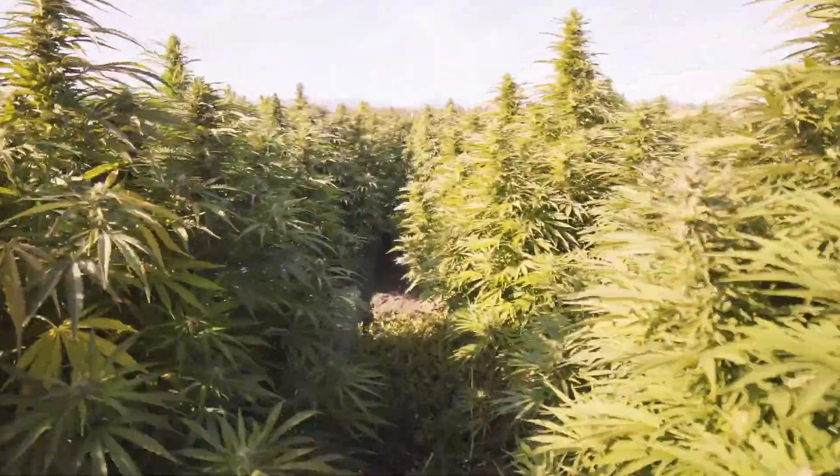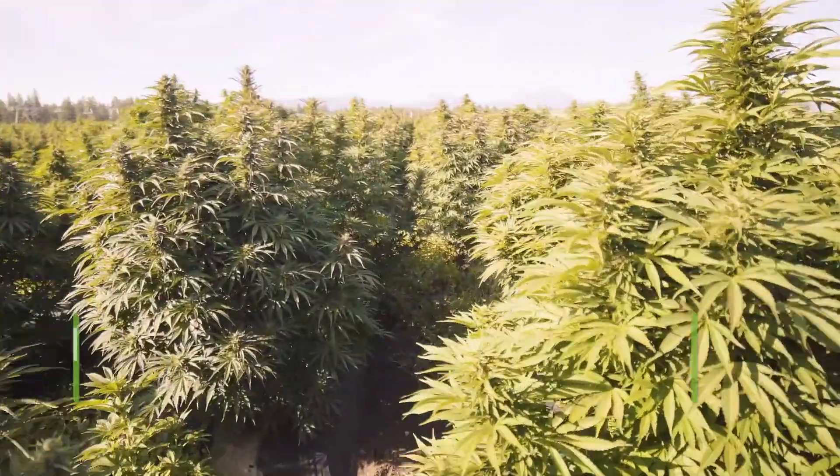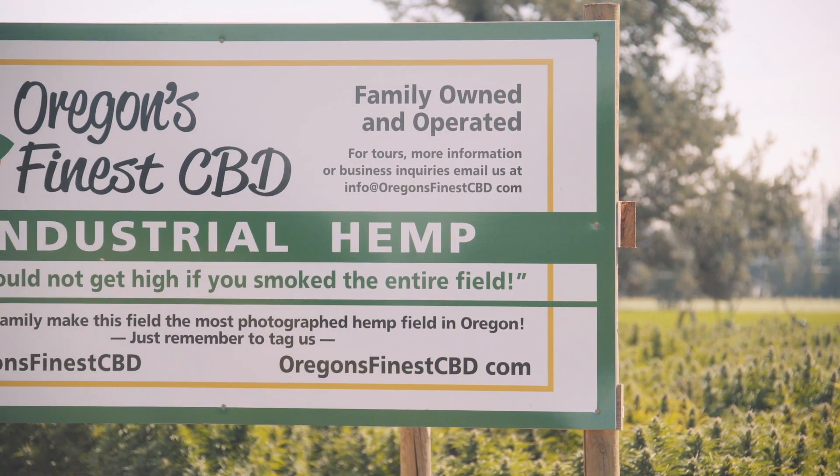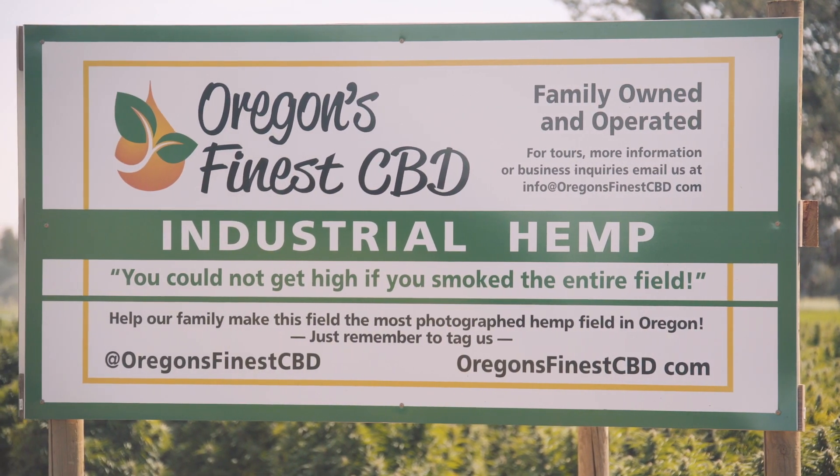My name is Matt Cyrus and our family's been farming here in Central Oregon since the 1880s. I'm the sixth generation Central Oregon farmer and our background is raising hay, mint, and cattle.